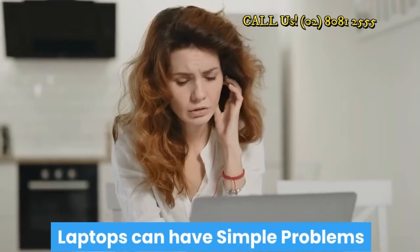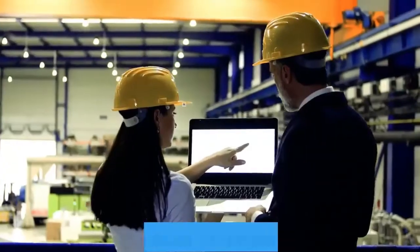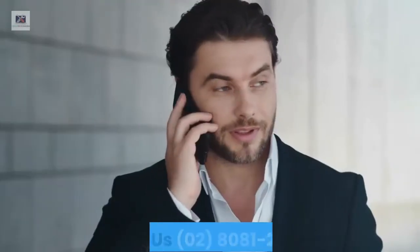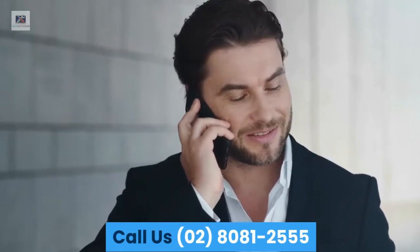Laptops can have simple problems, but they can cause serious issues if neglected. Our professional technician can help. Call us: 02-8081-2555.